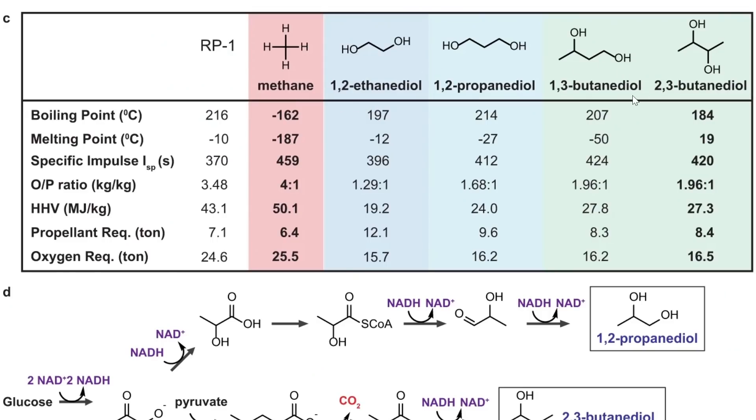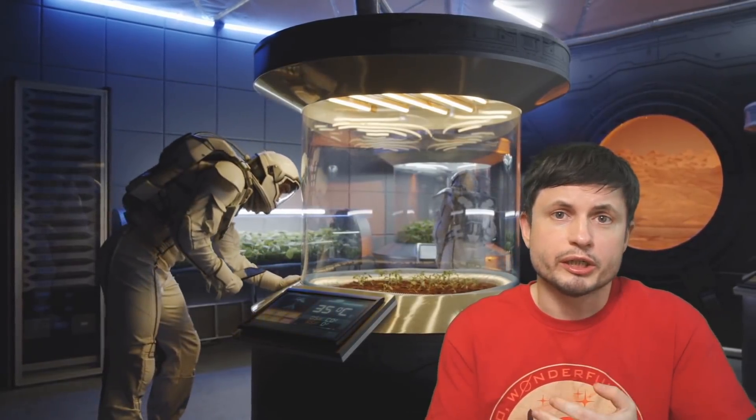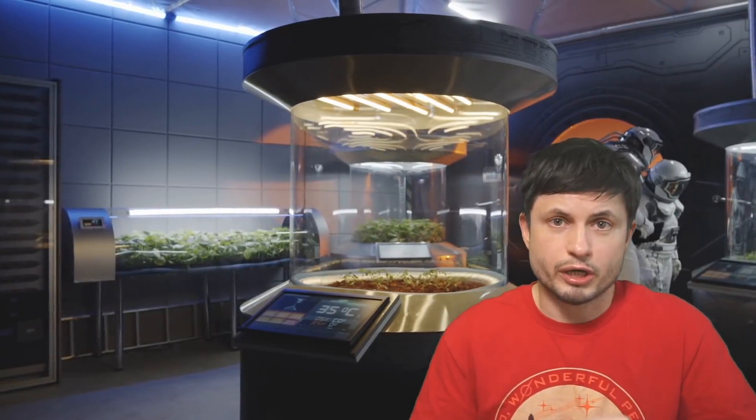Other fuel candidates are also listed in the paper. Interestingly, this process and design would also produce approximately 40 tons of extra materials that could be used to support the colony itself — specifically extra oxygen, which is of course very much needed for future colonists.